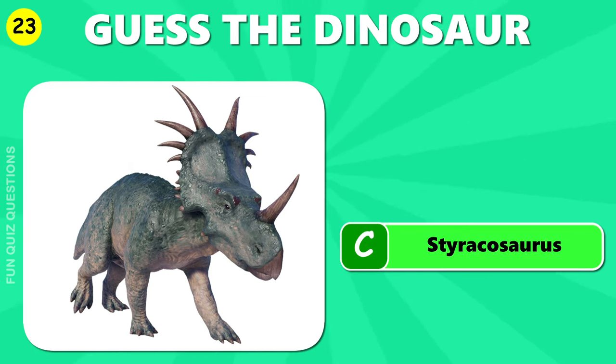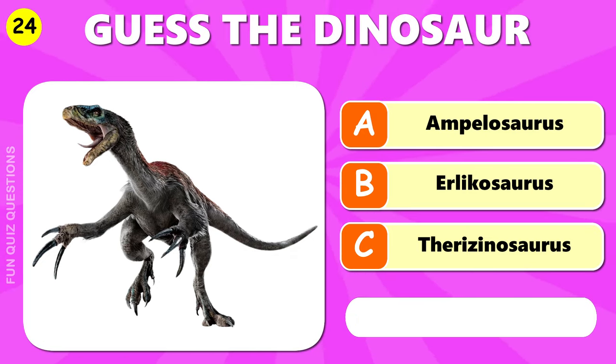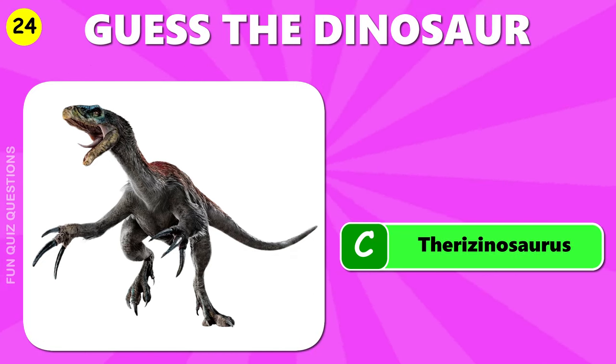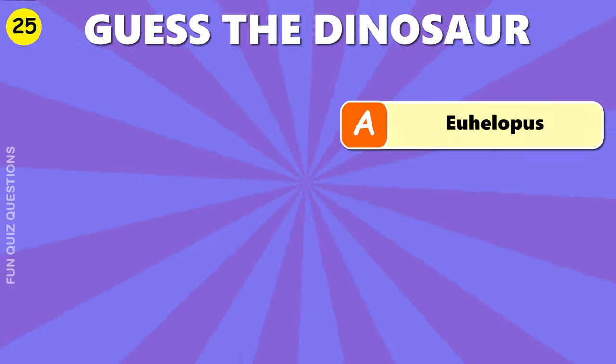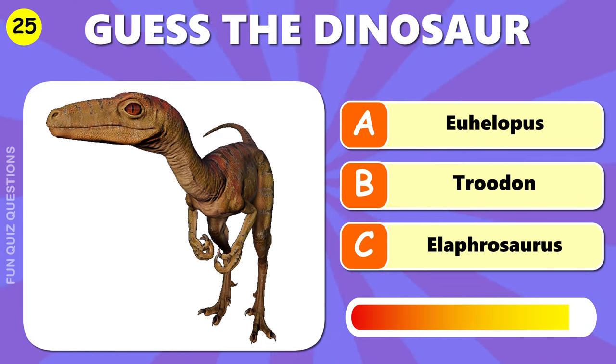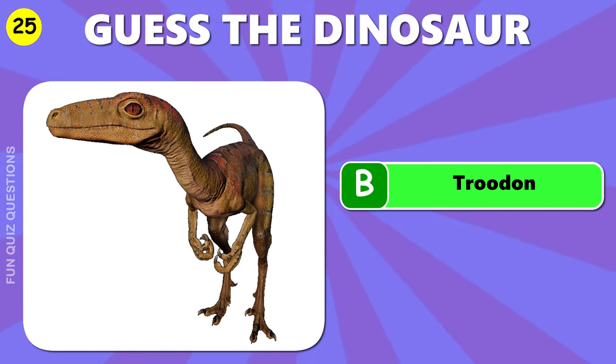C, Protoceratops. The answer is B, Troodon.